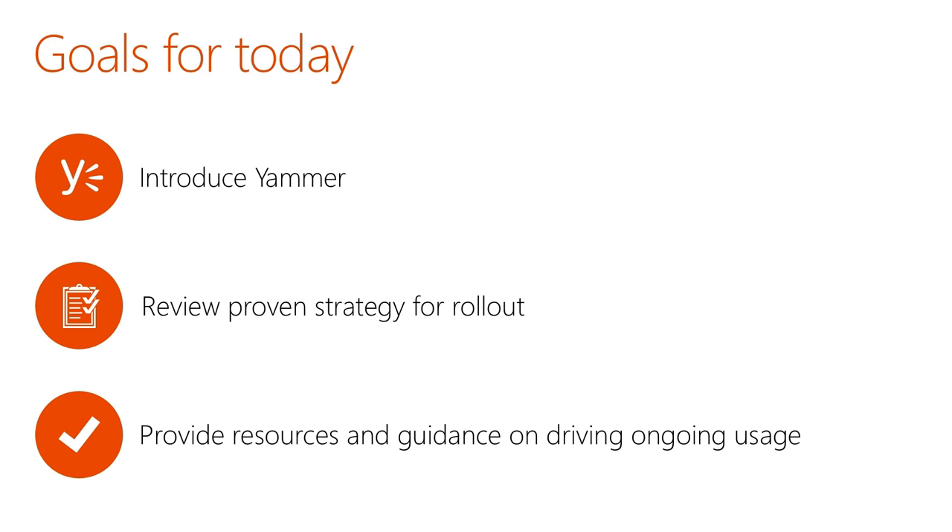We'll cover three general topics. First, I'll walk you through what Yammer is and how you can use it at your organization. Second, we'll cover the proven strategy for rollout. Finally, I'll share tips and best practices to help you drive ongoing usage of Yammer at your organization.